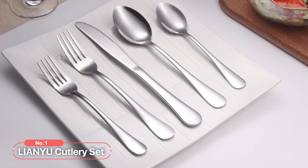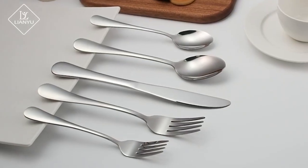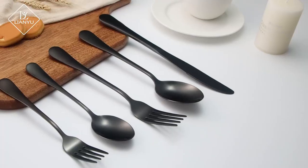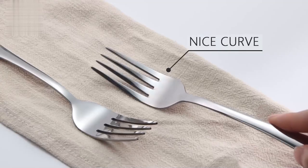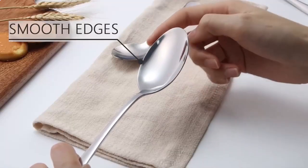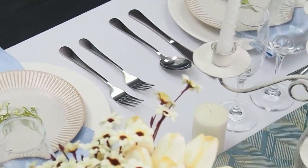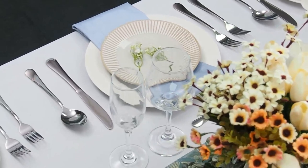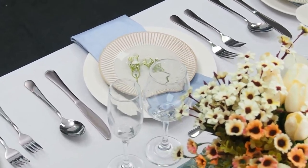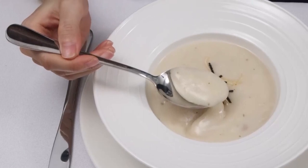At number 1 is the Lianyu Cutlery Set. Crafted with thick food-grade stainless steel, this 20-piece utensil set is a testament to quality and elegance. One of the defining features of this cutlery set is its nice curve and smooth edges. The utensils are designed with a pleasant curve that fits comfortably in your hand, ensuring a comfortable grip while dining. The smooth edges further enhance the dining experience, ensuring a seamless and enjoyable mealtime. The mirror finish adds a touch of sophistication to your table setting.